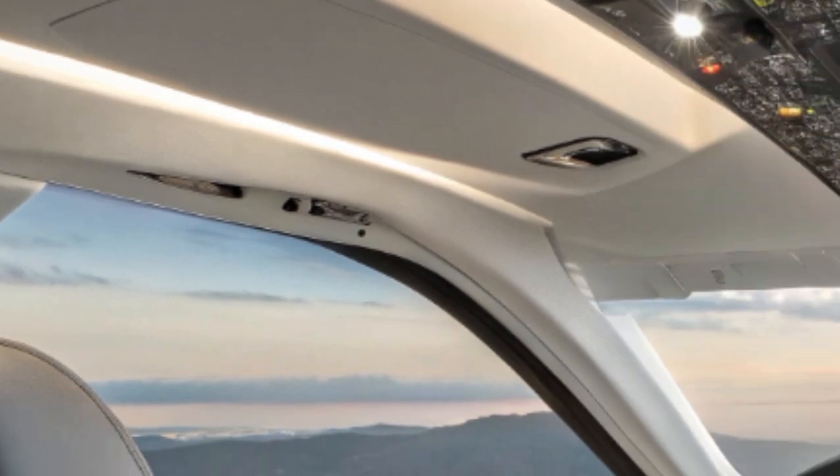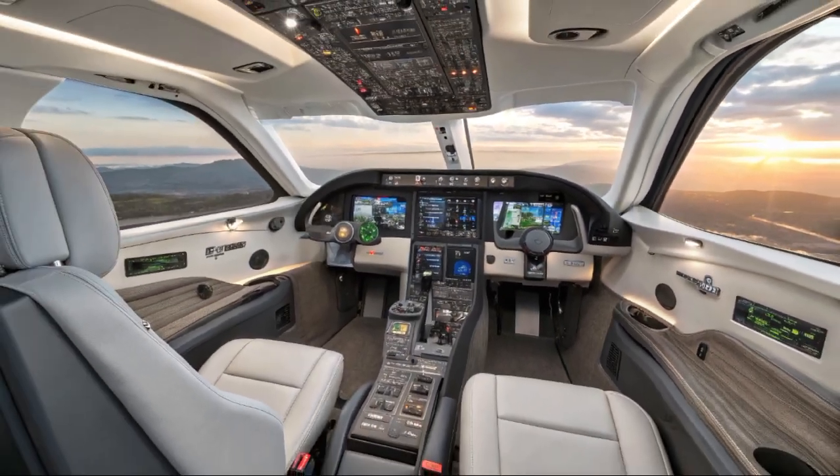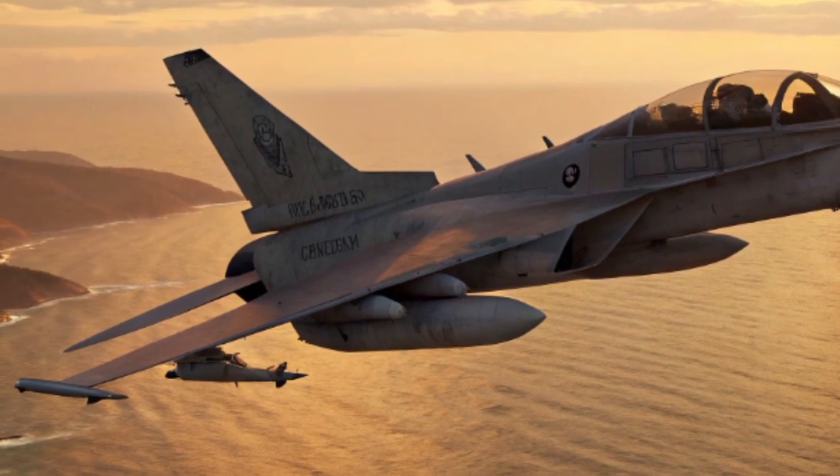Beyond its raw capabilities, the Spike LR carries strategic implications. For Israel, it provides a reliable shield and sword, deterring adversaries who might otherwise attempt to deploy armored forces or hardened fortifications.